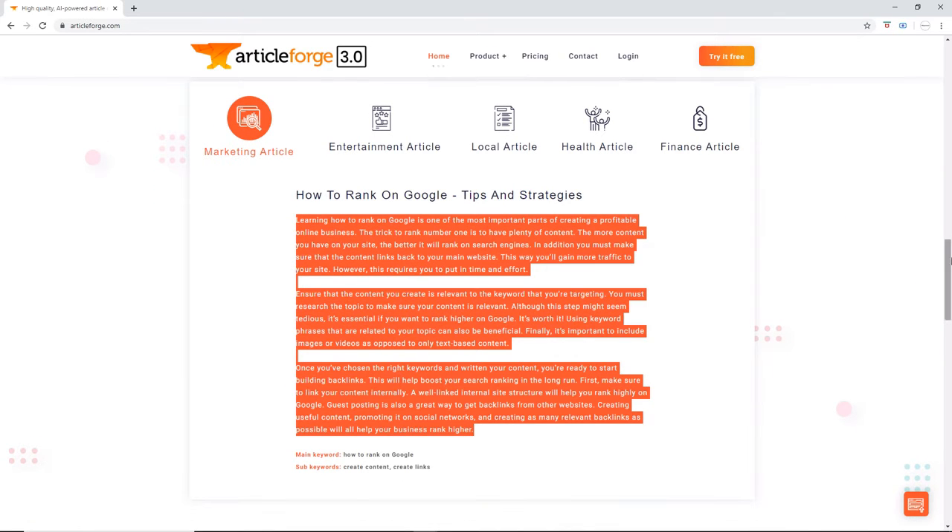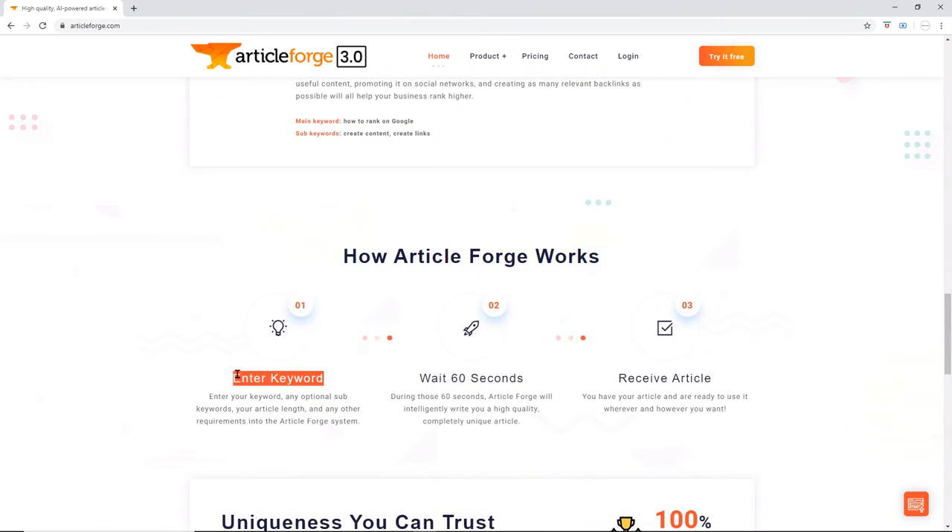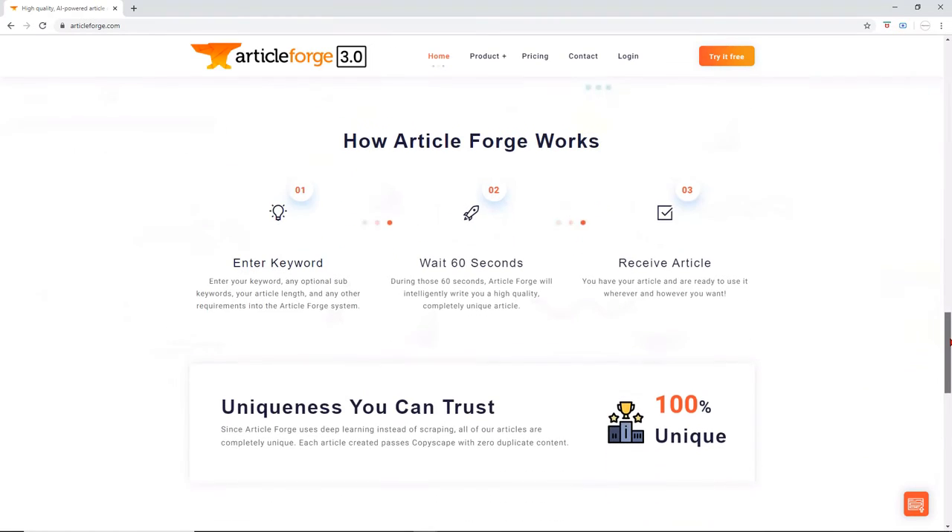It works in just three easy steps. Step 1: Enter your keyword and any optional sub-keywords, your article length, and any other requirements into the ArticleForge system.